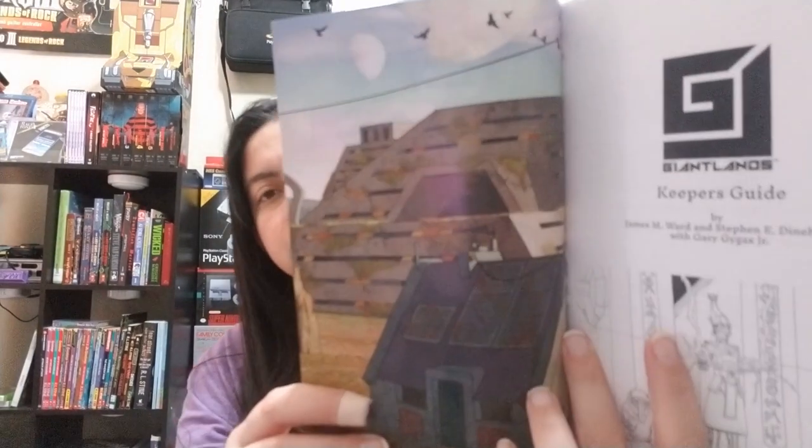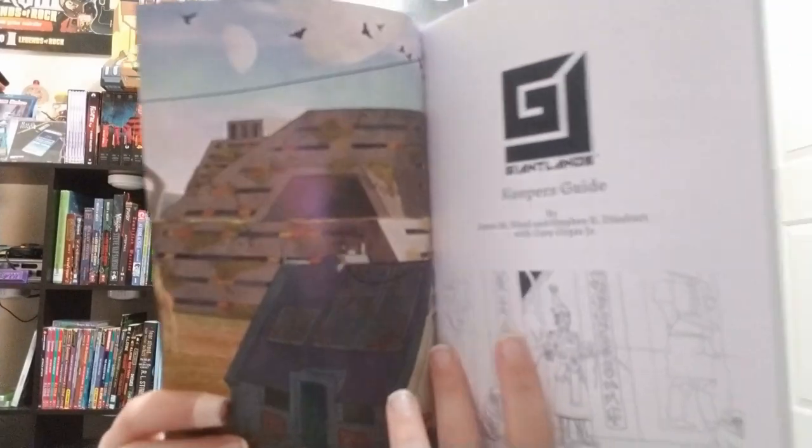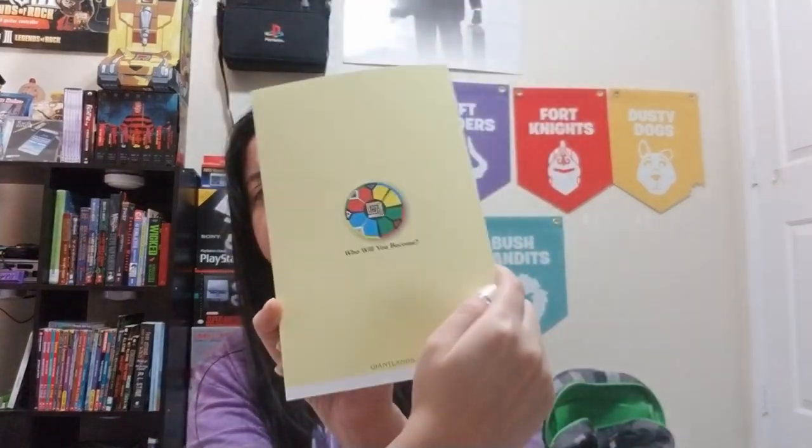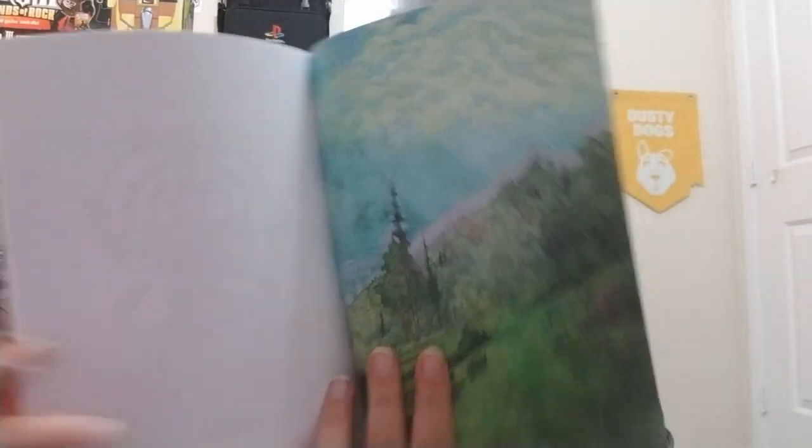Let me show you the inside of the cover — it's really cool. Here is the Keeper's Guide, same thing on the back for that one. 'Who You'll Become' seems like their slogan, their mantra. Fifth Age Index — I'm so used to saying D&D Fifth Edition. Here is the cover for the back of that.